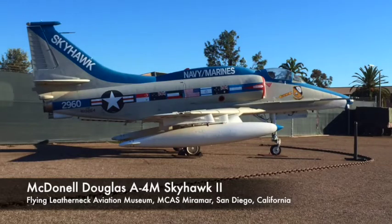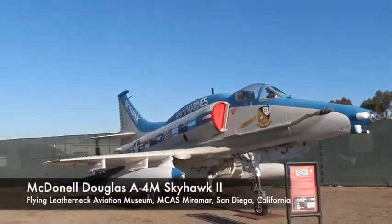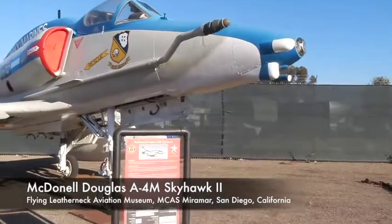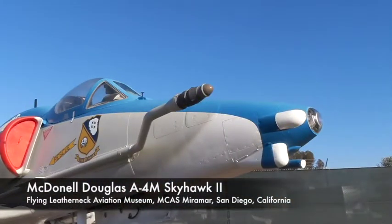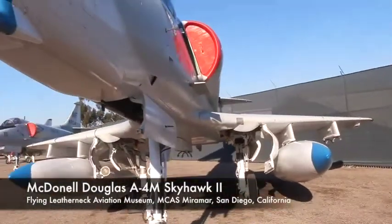This is the McDonnell Douglas A-4M Skyhawk II. This was the last model built specifically for the U.S. Marine Corps to fulfill the requirement for an exceptional close air support platform, powered by the Pratt & Whitney J-52-P-408 turbojet engine.